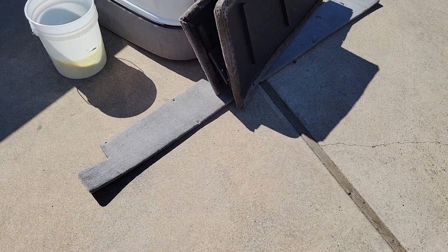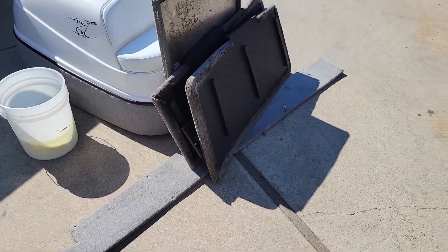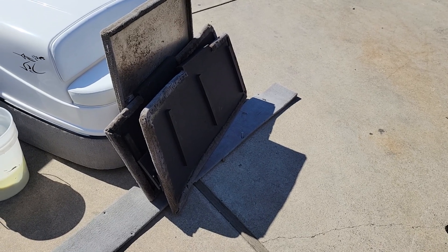And those are the panels I had removed — so that long one is the back piece and the two big ones are the bottom ones.